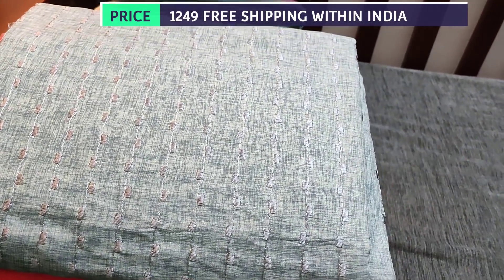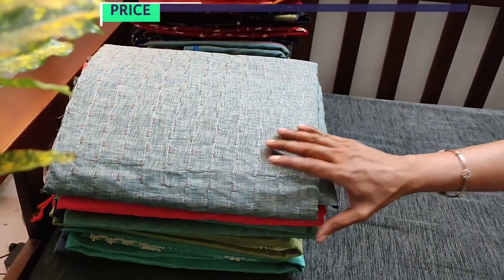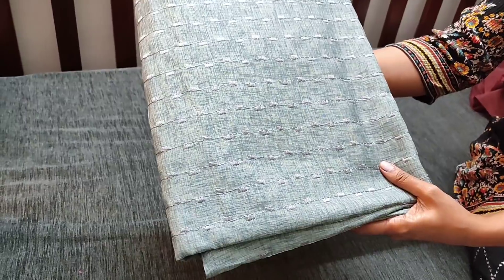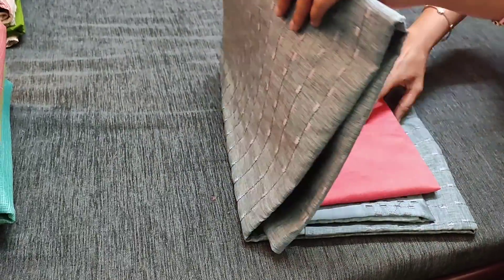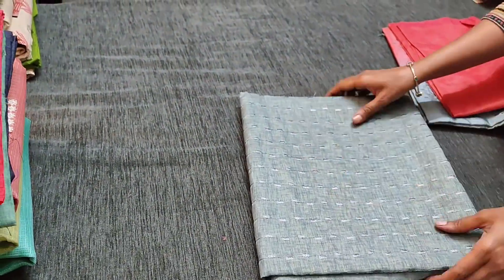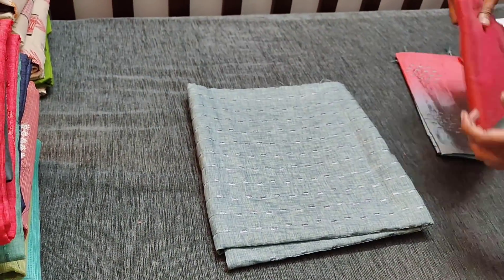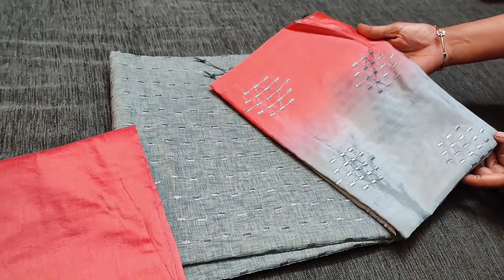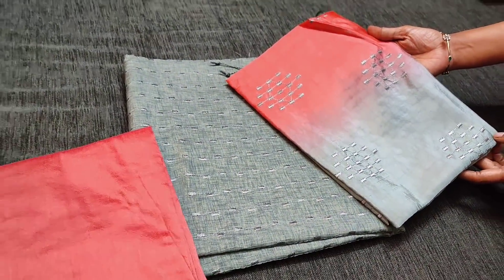Let us see the next color — we have totally five colors in this. The next color is a kind of bluish gray. This is the top with embroidery work done all over. We have peach silk cotton bottom for this and a dual shaded soft silk cotton dupatta with embroidery work.